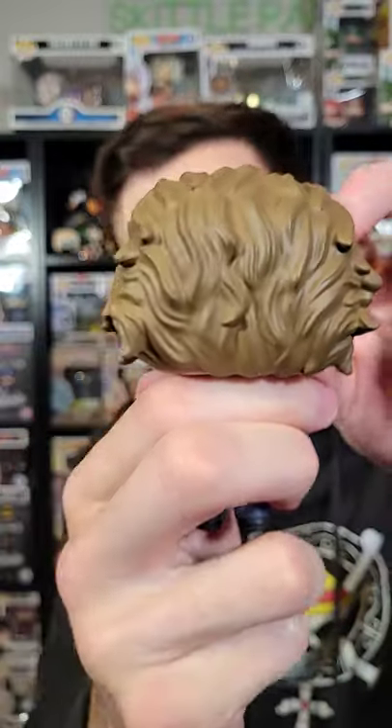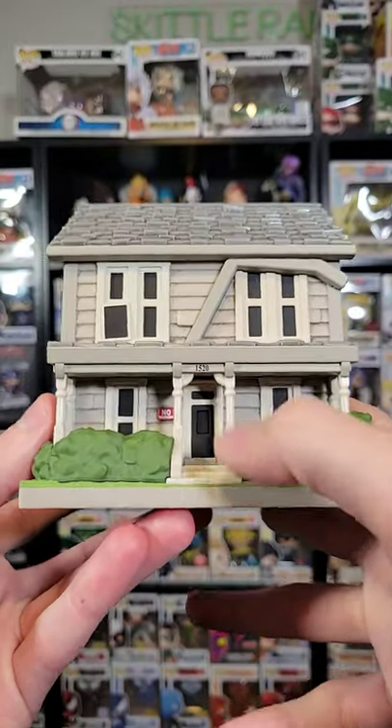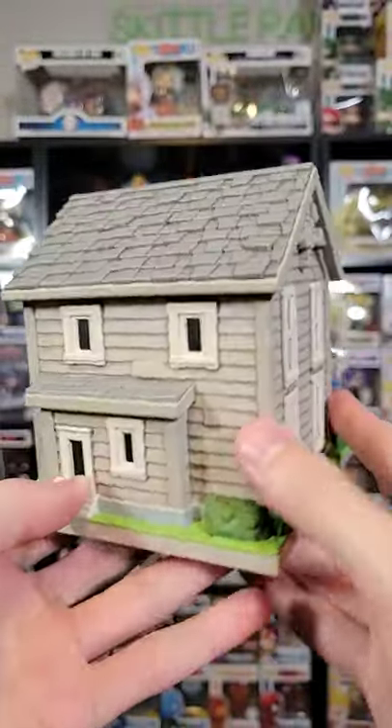He has a bloody jumpsuit, and look even at the hair textures — they did a great job with all the curls and details on this one. And what's Michael without his house? We do have the no trespassing sign, the number 1520, as well as the Strode Realty sign. There's also some landscape, and they even made the house dirty, signifying its age.